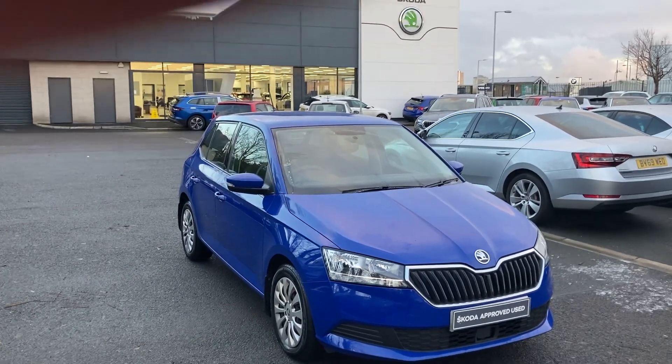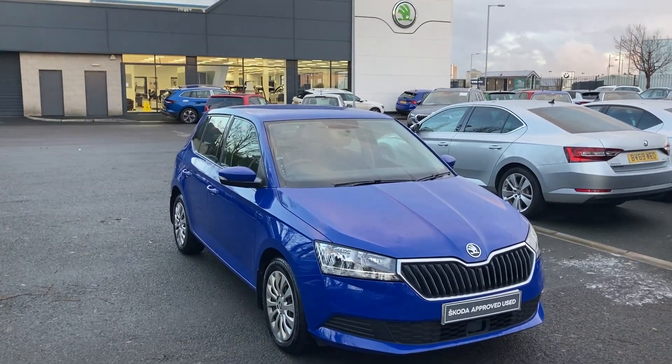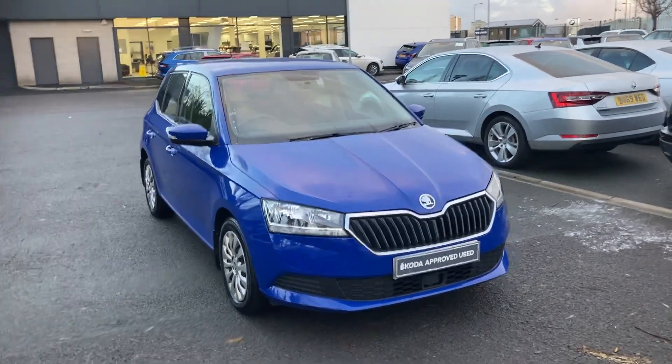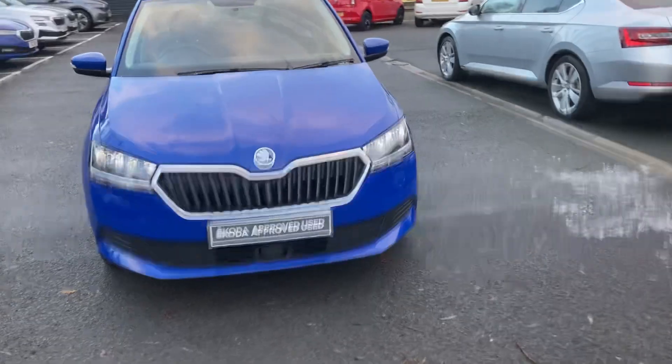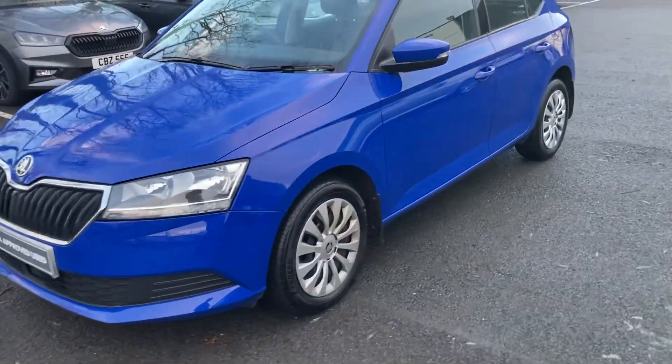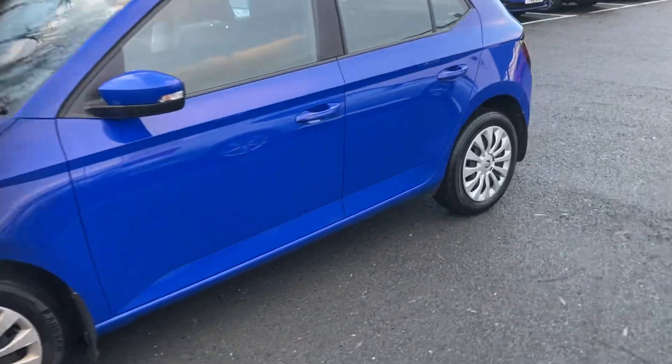Good afternoon customers, welcome onto our forecourt here at Mervyn Stewart Skoda in Belfast. Here to show you a beautiful little Skoda Fabia Ace, finished off in the Energy Blue. Very clean little car. It's a 2019 car.